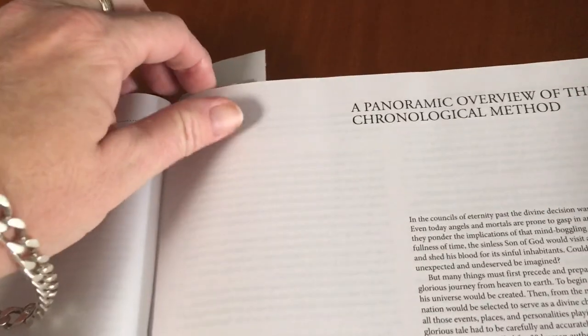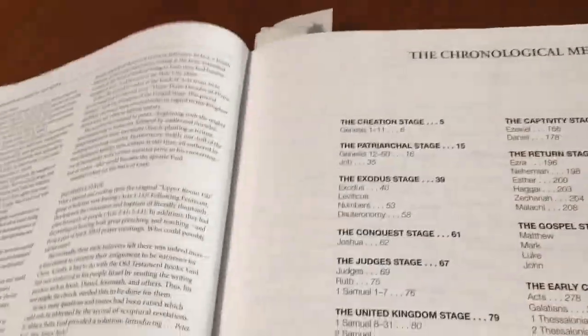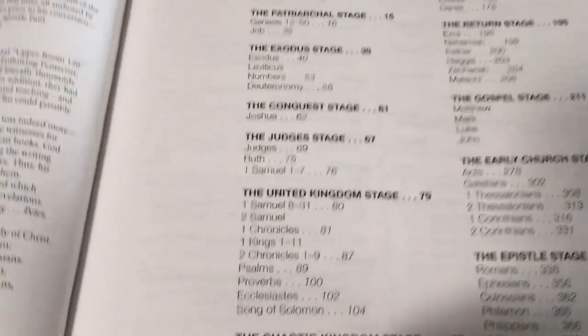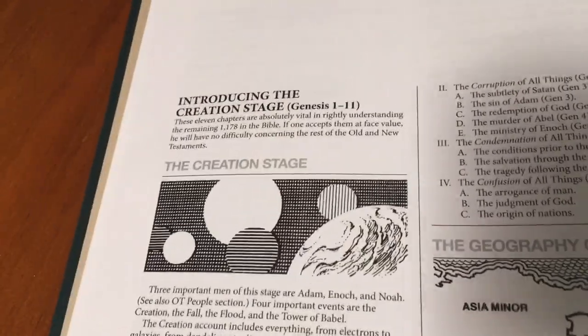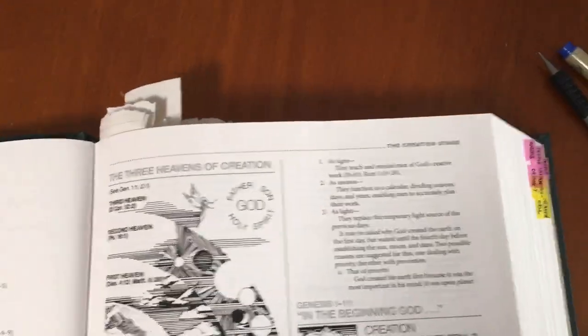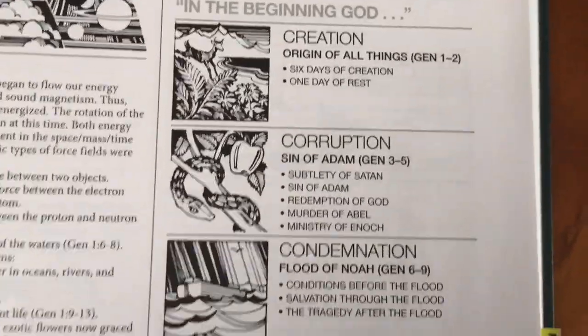There are some good photos and stuff in here as well. It starts with Genesis, as you can imagine — the creation. It has some really good maps and some really good drawings as well. They're not actually photos, they're drawings, but they're actually quite good.